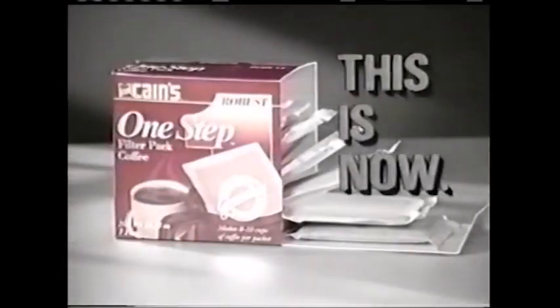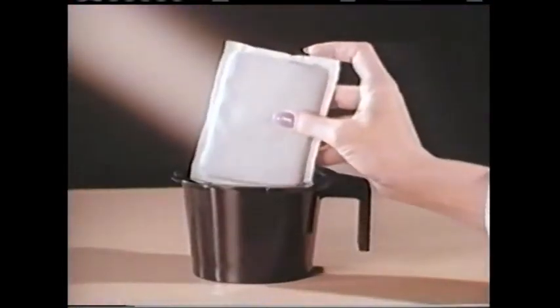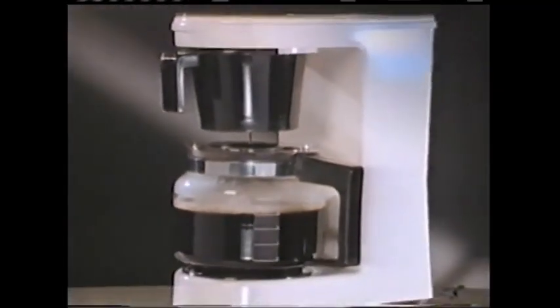That was them. This is now the One Step from Cane's, the new revolution in coffee brewing. No scooping, no filters, no mess. One Step, one easy filter pack so you brew fresh coffee every time.